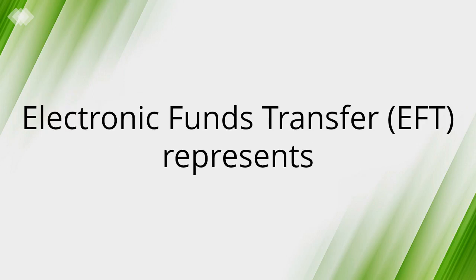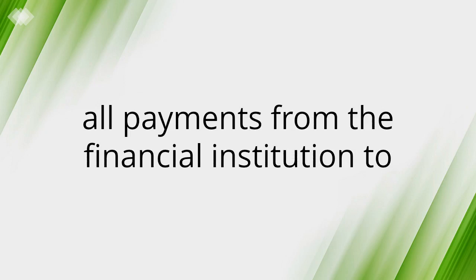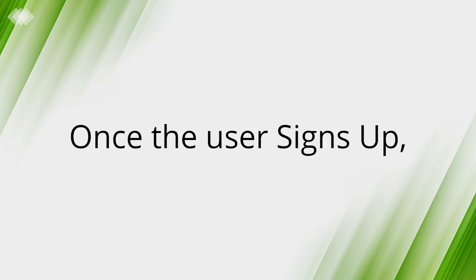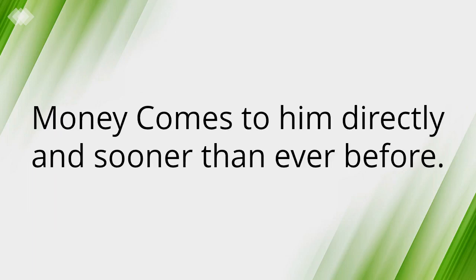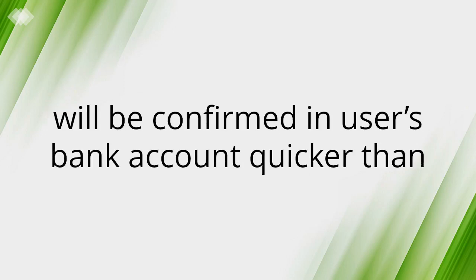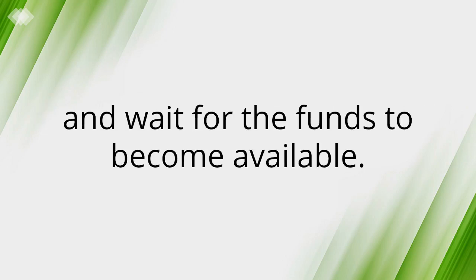EFT represents the way businesses can receive direct deposit of all payments from the financial institution to the company bank account. Once the user signs up, money comes to them directly and sooner than ever before. EFT is fast, safe, and means that the money will be confirmed in the user's bank account quicker than if they had to wait for it in the mail, deposit the cheque, and wait for the funds to become available.